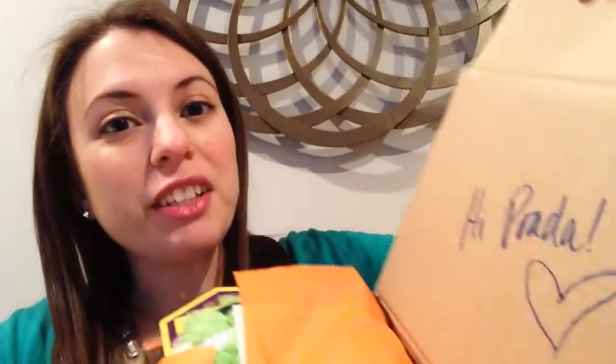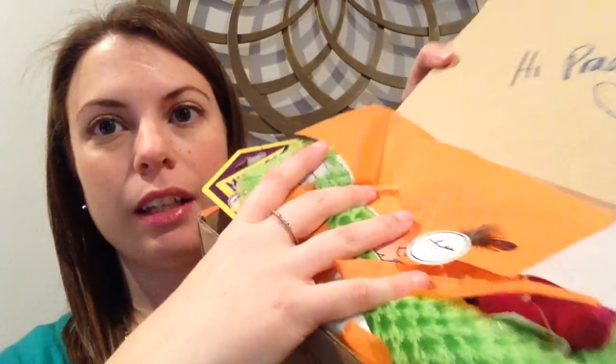So I accidentally ripped the tissue paper, but you can see they customized the boxes — it says 'Hi Prada' right here. Such a nice touch to customize the boxes for the cats; it makes it really feel special. And they have a little logo sticker with a feather on there for the cats, which is such a nice touch.